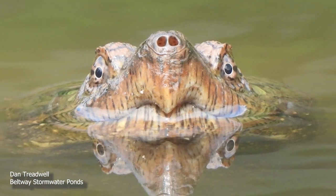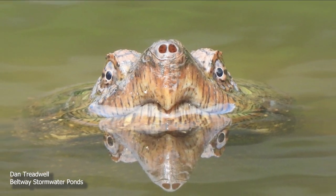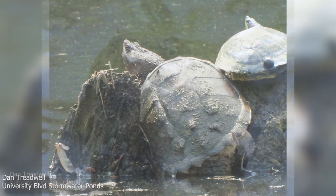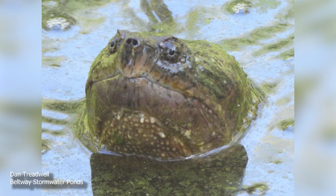Common snapping turtles have found a home in the stormwater ponds of Sligo Creek Watershed, which provides habitat for so many of our wildlife. Stay with me to learn about these turtles and why so many people find them fascinating.